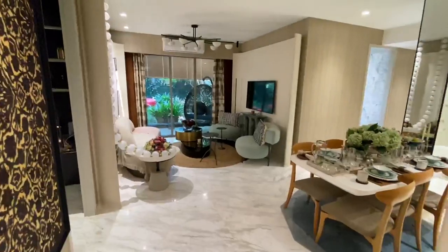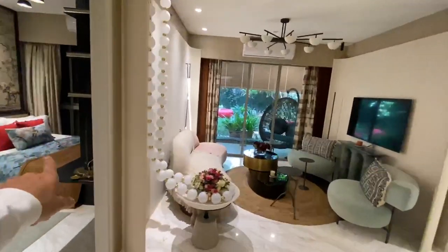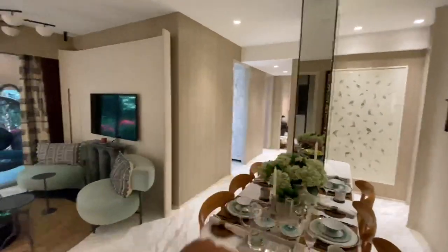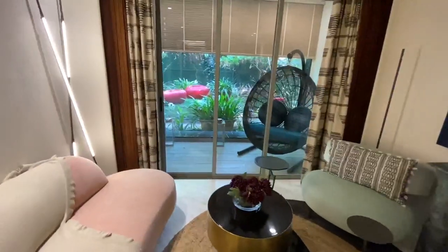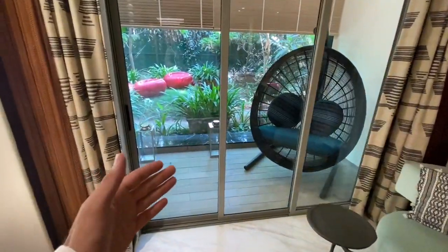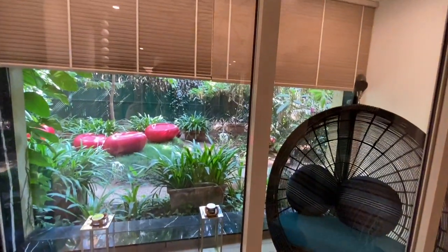The total floor-to-ceiling height is 11 feet. On the left side is the first bedroom, and on the right side is the kitchen and the rest of the bedrooms. In the 3BHK, the main benefit is that you have a deck provided here, and the size of the deck is also good.